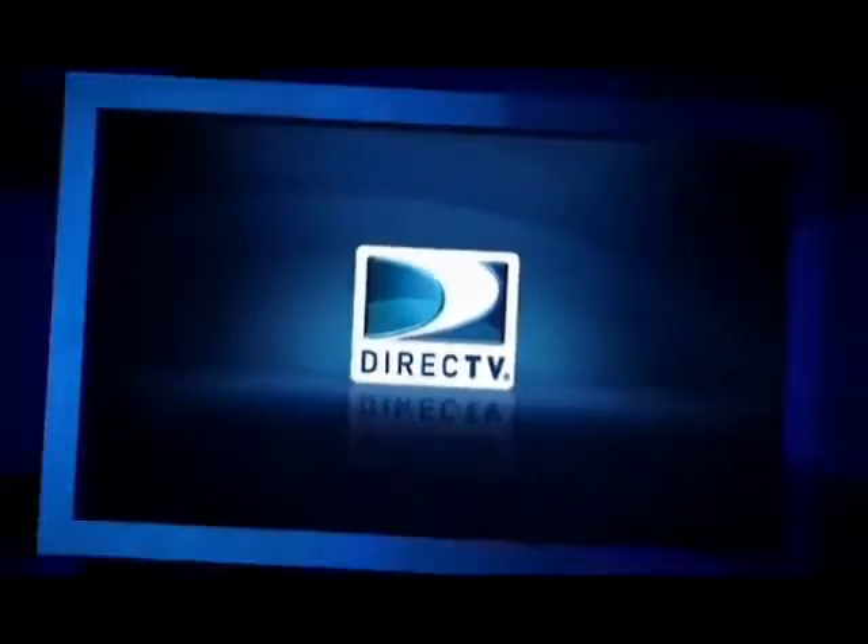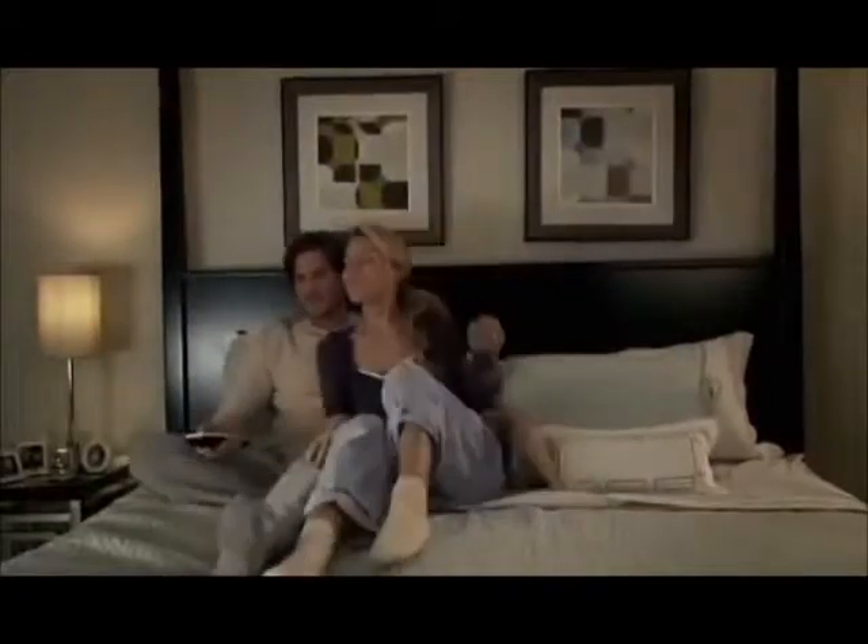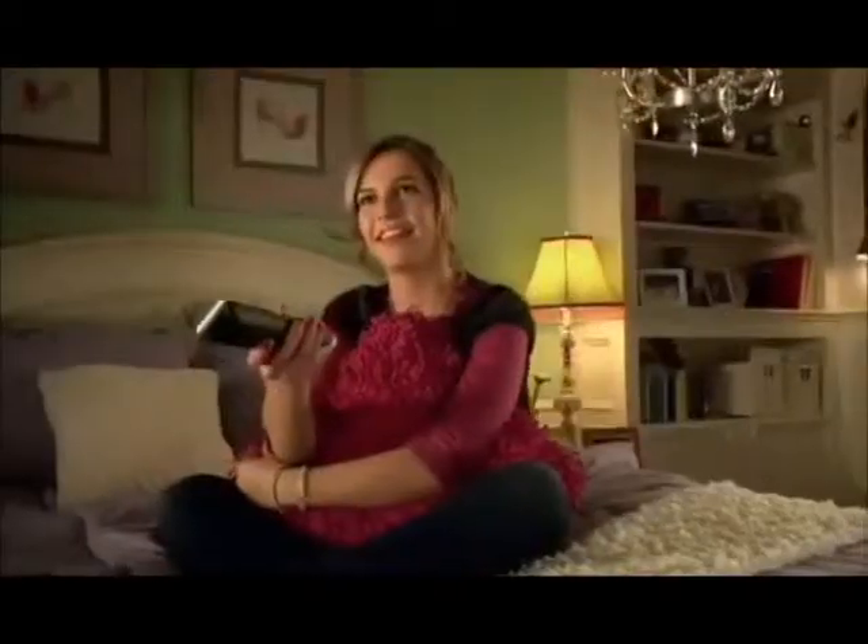The DirecTV HD DVR has always been the best way to enjoy HD entertainment in your home. Now, thanks to DirecTV, the DVR experience just got a whole lot better. You can forget which room you recorded the show in, and you can switch rooms in the middle of a show without missing a moment. Best of all, just one HD DVR takes care of your whole house.